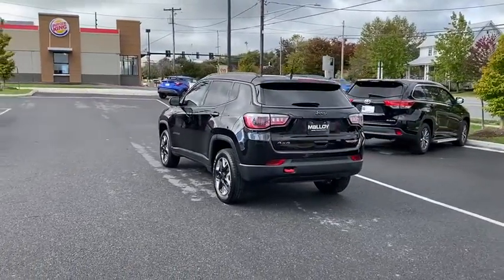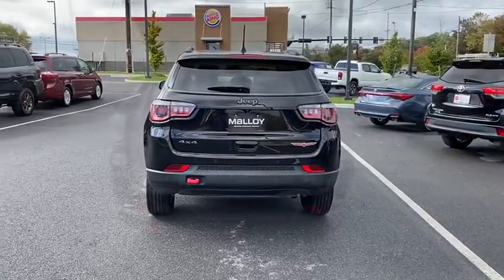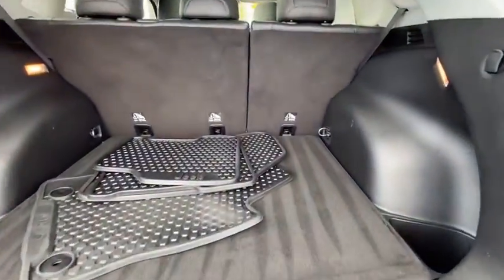This vehicle has less than 55,000 miles. Here are some of this vehicle's great options: power liftgate, remote engine start, traction control.